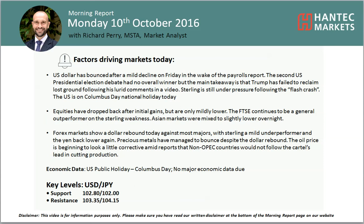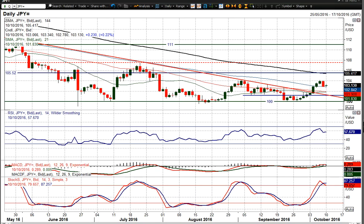Hello everyone and welcome back to my Morning Report analysis videos on Monday the 10th of October with the Mirage Pair Market Analyst. That's Hantik Marcus. We're going to look at USDJPY, which has started to rebound a little bit.